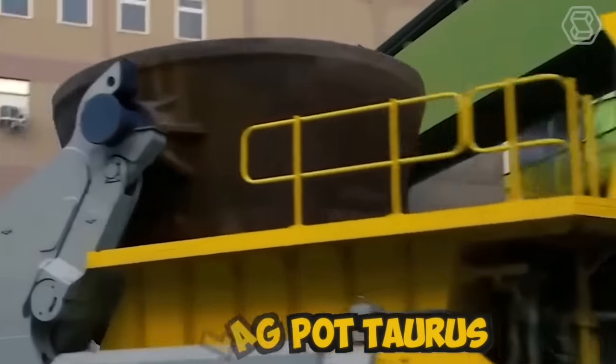The Terramac RT-6 is a remarkable rubber track crawler that has gained immense popularity in the construction and resource industries. The high-quality rubber tracks provide excellent traction, reduce ground disturbance, and minimize surface damage, making the RT-6 an ideal choice for sensitive or environmentally protected areas. The tracks also distribute weight evenly across the machine, ensuring enhanced stability and maneuverability even on rough or uneven terrain. The machine meets stringent emission standards, making it an environmentally responsible choice.